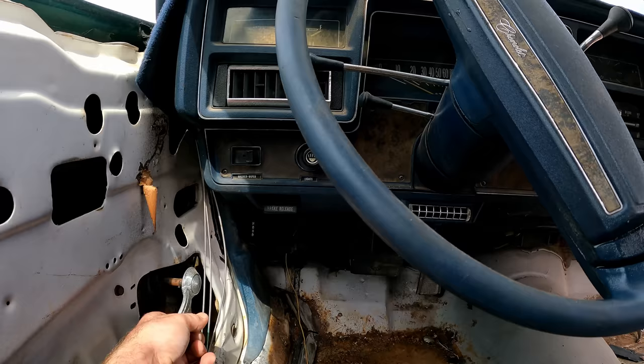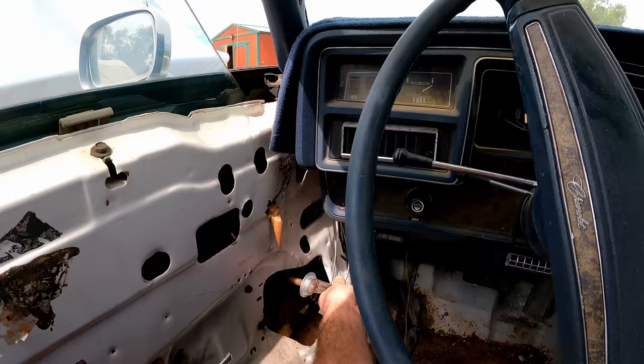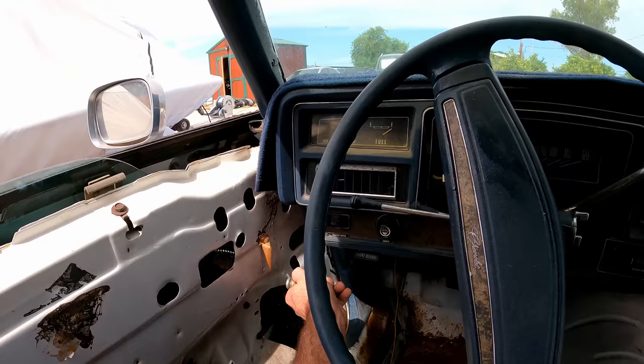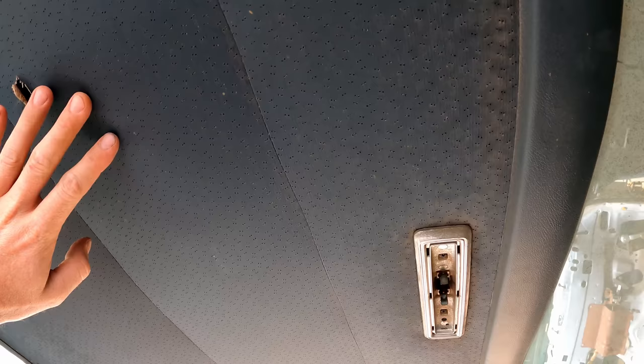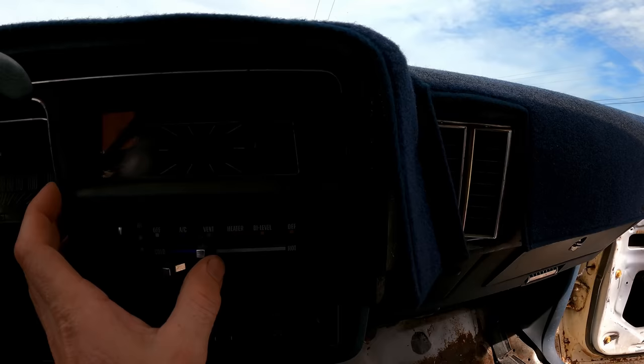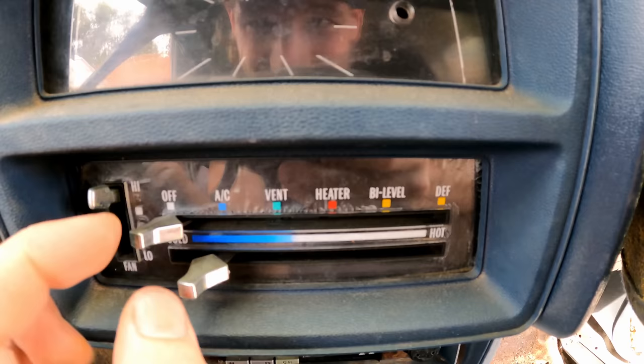Let's see if these windows go down. As far as smell — nothing, it's not musty at all. It definitely needs a headliner, but it's not in the worst shape. Once we start going down the road this will probably get stripped apart.